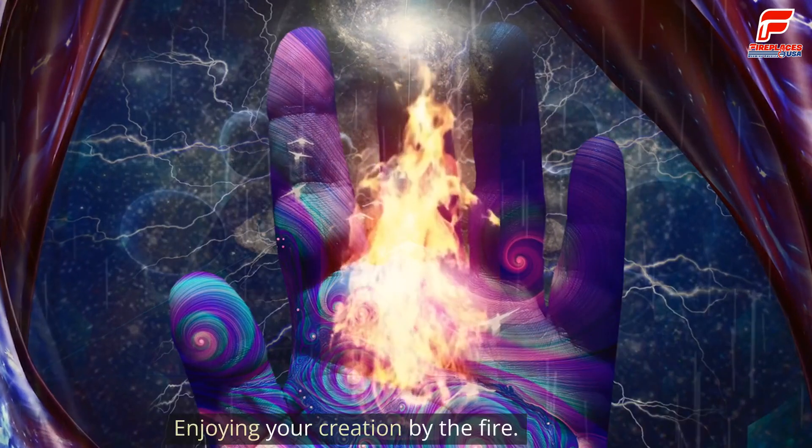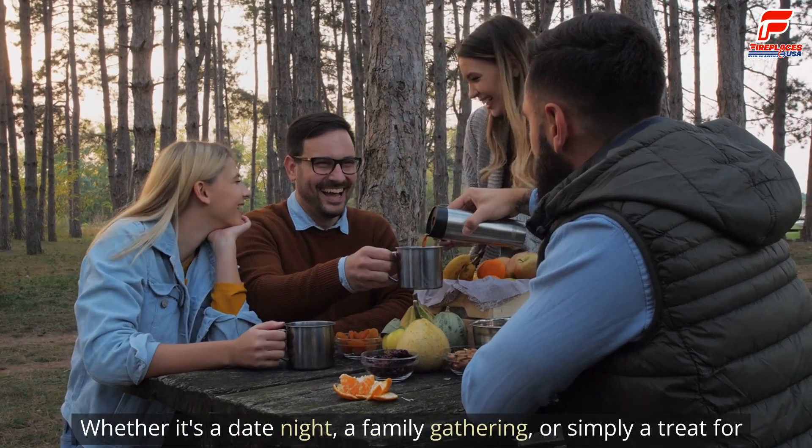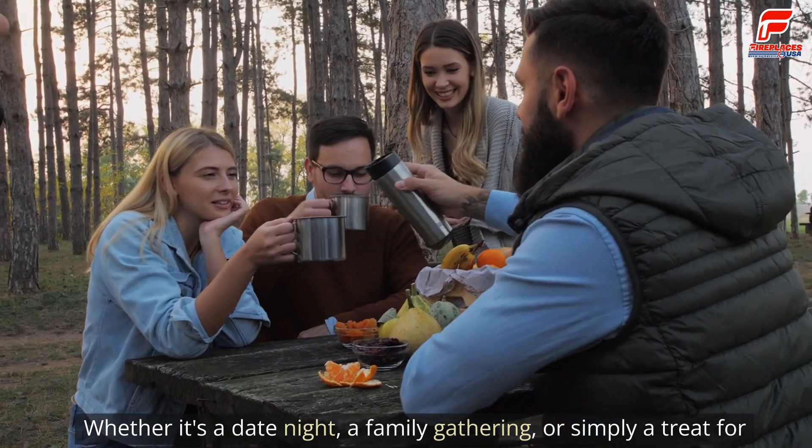Now the best part — enjoying your creation by the fire. It's a moment of pure bliss. Whether it's a date night, a family gathering, or simply a treat for yourself, this is an experience everyone should have.